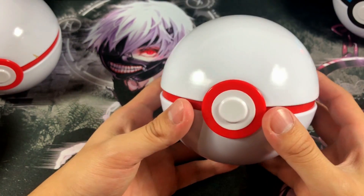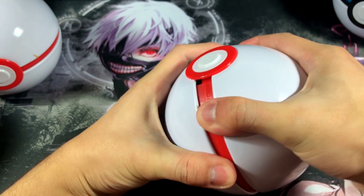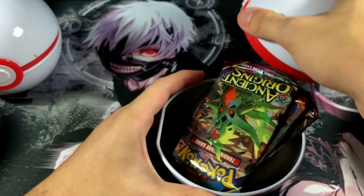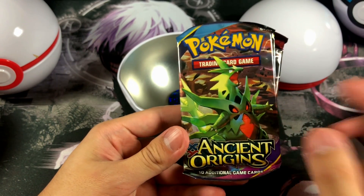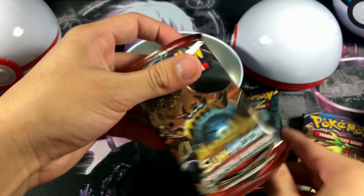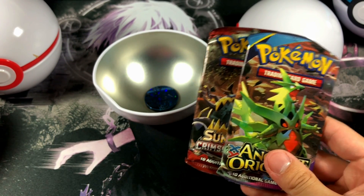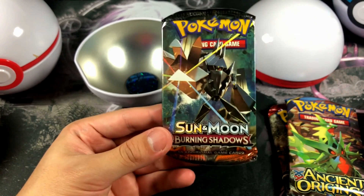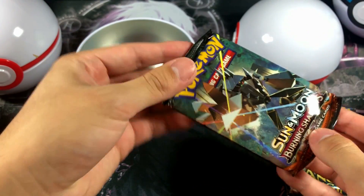I'm definitely gonna display this Premier Ball on my shelf with the rest of my Pokemon stuff. Let's reveal what kind of booster packs are inside — I got it open. Ladies and gentlemen, we already have Ancient Origins. I love Mega T-tar, don't get me wrong, but Ancient Origins. Then we have Burning Shadows — that's a good one — and then Crimson Invasion. Crimson Invasion and Ancient Origins are the same booster packs from the Mini Power tins. The only decent pack is going to be Burning Shadows because there is a 200-dollar rainbow rare Charizard inside that set.